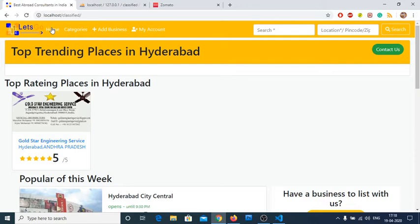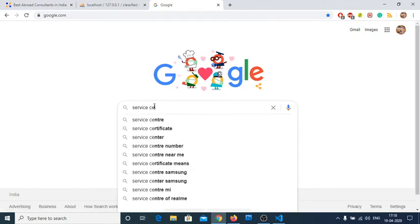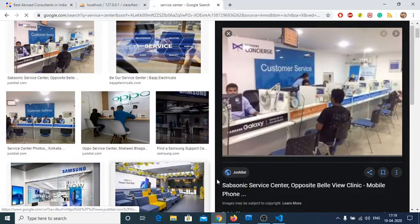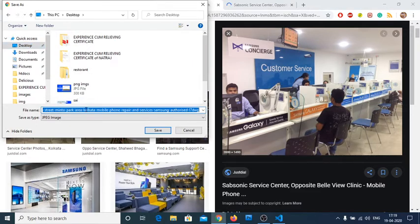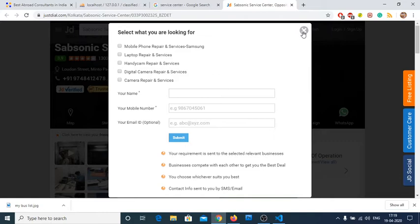This is the normal website overview. Now let us walk through a demo by adding a business. We'll do something service-based — like a service center. Before adding the business, let's find some reference images. Justdial is coming up at the top in search results, so we'll go to that website and save some images for demo purposes.